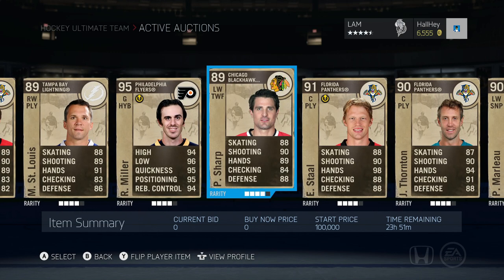Next up is a highly requested player from Twitter — Patrick Sharp, 89 overall, left wing two-way forward on the Chicago Blackhawks. He is definitely a two-way forward and he's got some good defensive stats as well as shooting, so definitely a good player to use on a team.